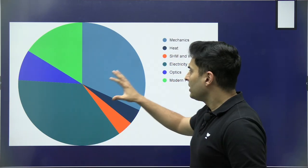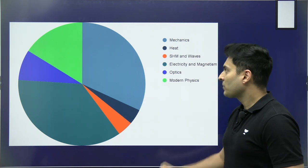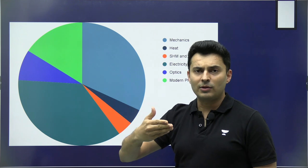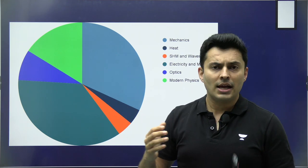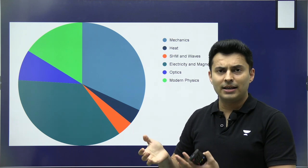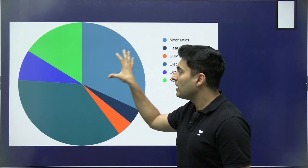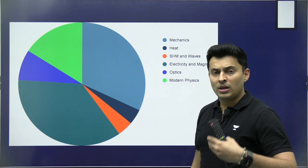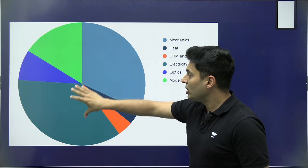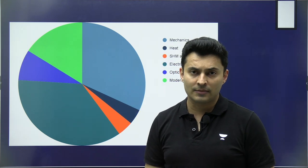Starting off with the weightage: this beautiful pie chart tells you that one of the most important units — not chapters, but a unit as a whole — is obviously Mechanics, and Electricity and Magnetism. Mechanics involves everything from vectors and kinematics to Newton's laws, rigid body mechanics, work-power-energy, and circular motion. Electricity and Magnetism includes electrostatics, magnetism, EMI, and AC. These two units cover the majority of the NEET physics paper weightage, and doing just these two units will secure you more than 100 to 110 marks.